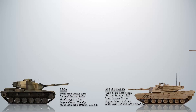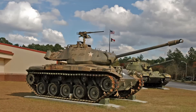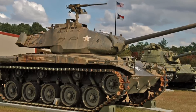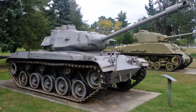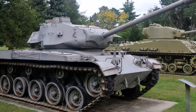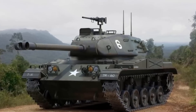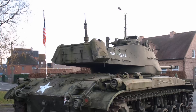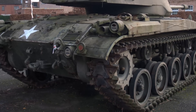Next we have the M41 Walker Bulldog, a light tank developed by the United States during the early Cold War era. It was first introduced into service in 1953 and saw extensive service with US military forces during the Vietnam War, where it was used for reconnaissance and fire support missions. The M41 was the first post-war American light tank to see worldwide service and was exported in considerable numbers to nations such as Brazil, Spain, Chile, Dominican Republic, Guatemala, New Zealand, Somalia, Taiwan, Thailand, Tunisia, Lebanon, and others. Many of these tanks were updated to extend their service life, and Taiwan currently has 675 M41A3s in service.